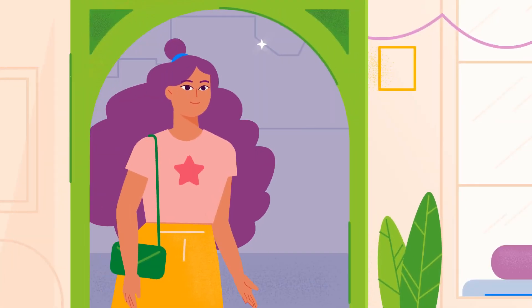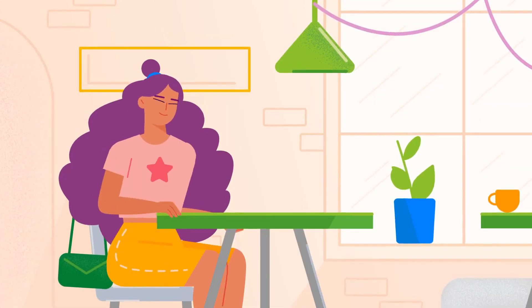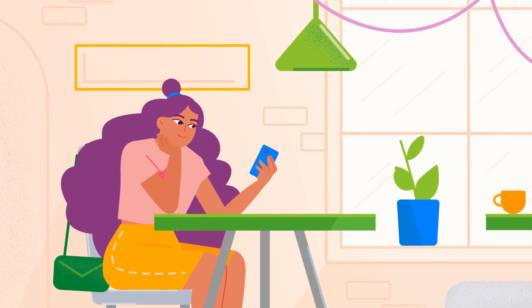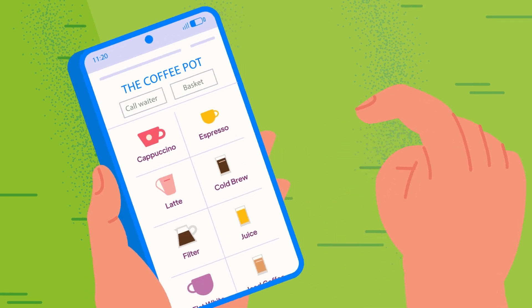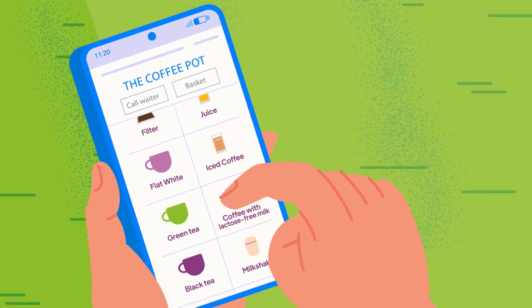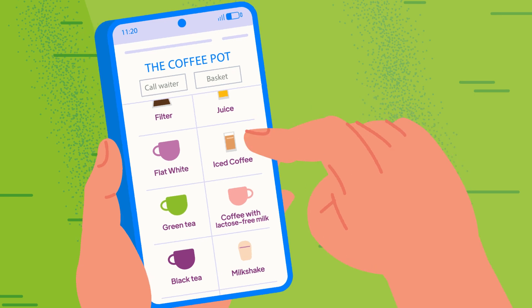Hey, look! A customer's visiting the coffee shop. Let's take Ulocks out for a spin. First, the customer scans the QR code, which brings her to the platform that Ulocks created for this coffee shop, and then she selects coffee.